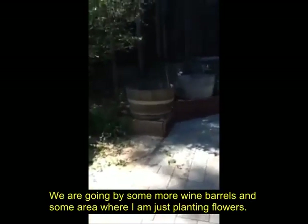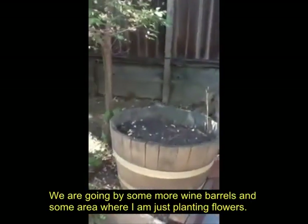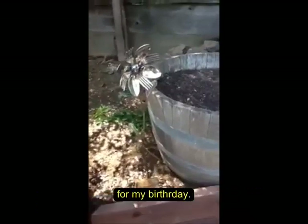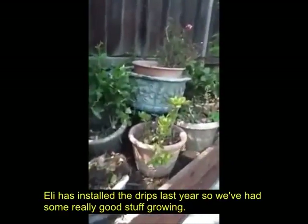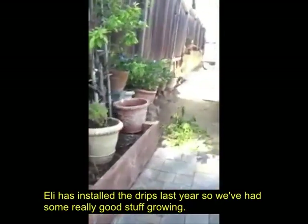We are going by some more wine barrels and some area where I'm just planting flowers. We have some yard art — my grandma bought me this recycled piece in Asheville last year for my birthday. And we have some strawberries growing — those were from last year, we didn't plant those. Eli installed our drip system last year, so we've had some really good stuff growing.